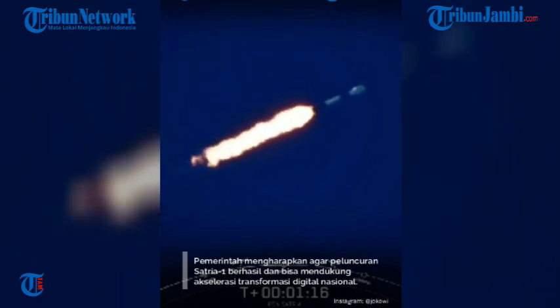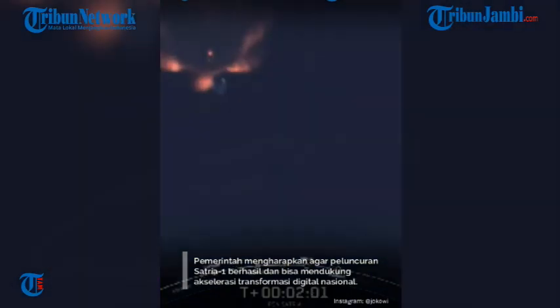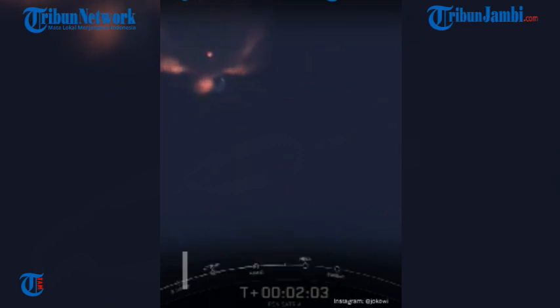Max-q. Next is the third major event: second engine start one, or SES-1, and this is where the single MVAC engine will ignite to propel the second stage along with the payload to orbit.